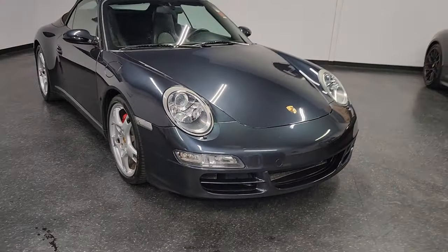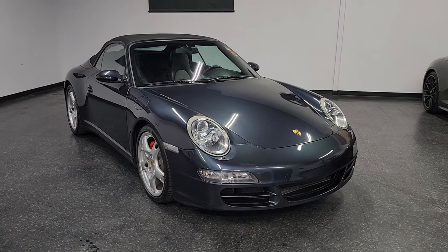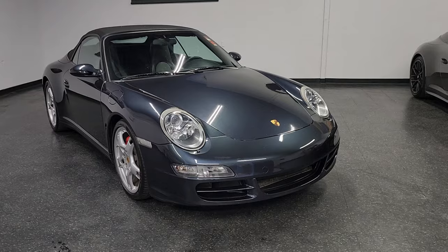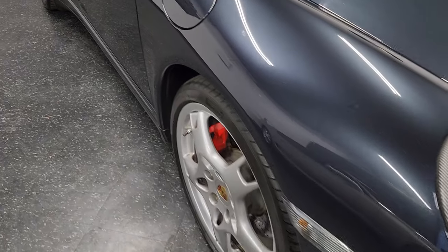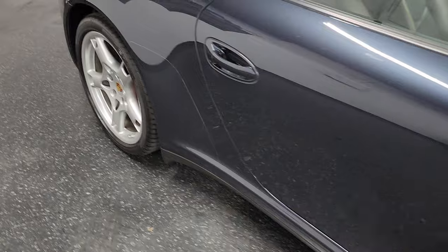Ladies and gentlemen, Ikana Coach here presenting this beautiful Carrera 4S Cabriolet. This car is in amazing condition — one owner car, all dealer service, MSRP of $119,505. Beautiful Atlas gray metallic. There aren't too many of these in this color combination with a black stone gray interior.